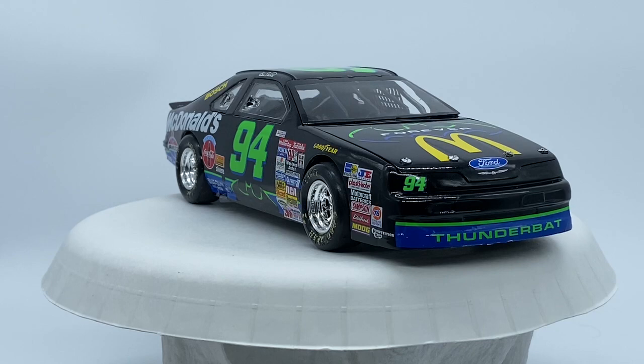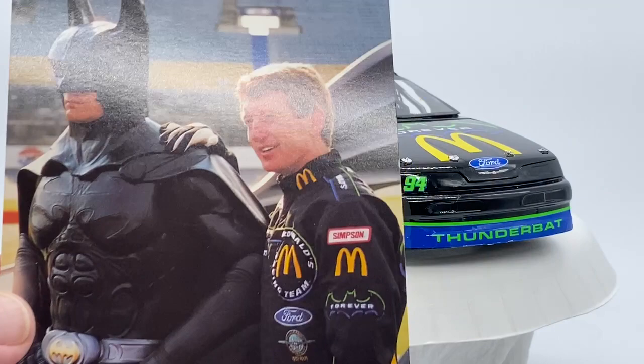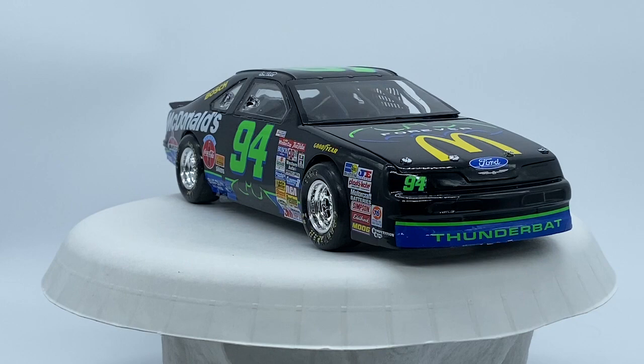Let me show you some of these pictures I've got. This one has him with Batman, and then I've got the card that came out. You can tell as it changes between the McDonald's and the Bat and Bill, and gives a little information on the back. I still have this course card to do one day, but I just wanted to do this one.